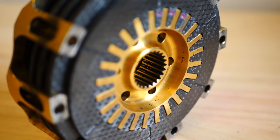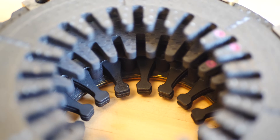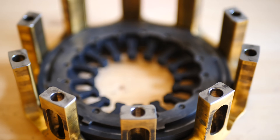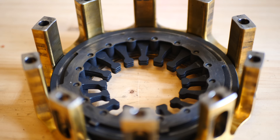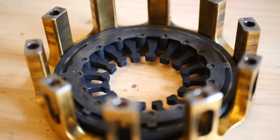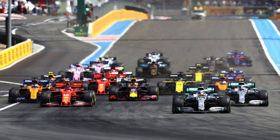The F1 clutch transmits drive from the engine to the gearbox, before that drive goes through the diff and into the wheels and track to propel the car forward. It basically separates the engine from the drivetrain, allowing the engine to run but the car to stand still. The clutch then connects the engine to the drivetrain to allow the car to move forward from a standing start.